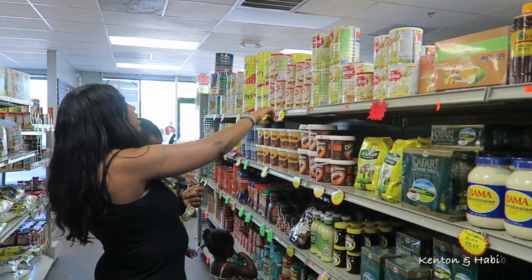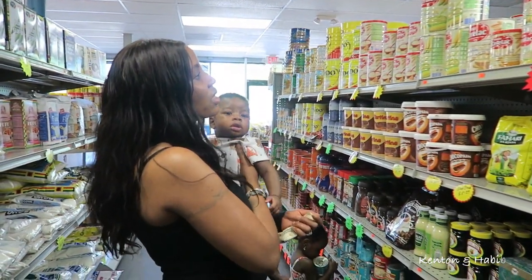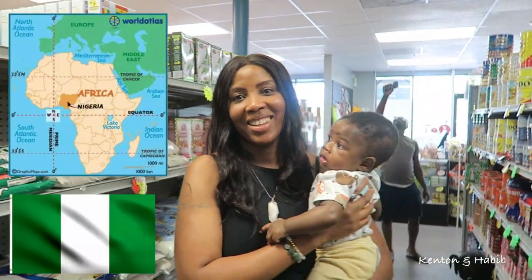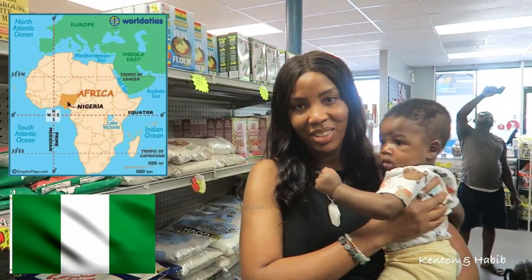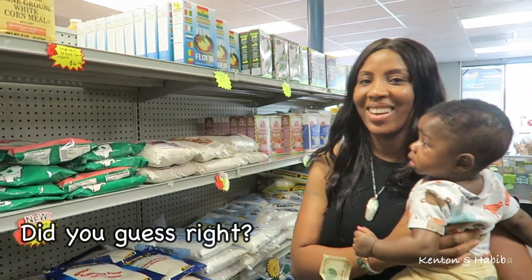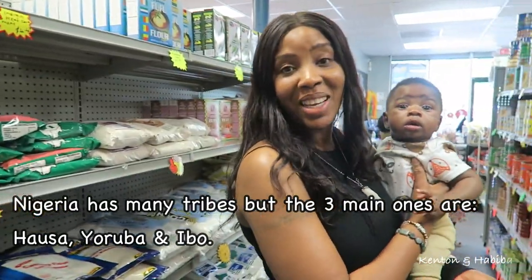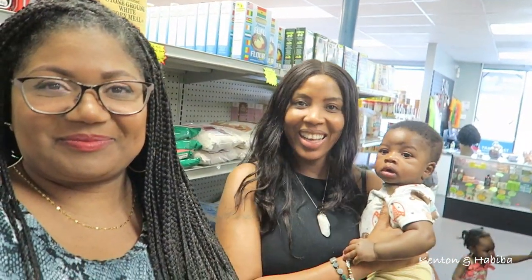We have the mixed fruits and wheat, we have the maize, we have the wheat itself. Now remind people where you're from originally. I'm from Nigeria. Which part? My mom and dad, my grandma - it's kind of mixed. I'm from the northern part and I speak Hausa. I understand a little bit of Yoruba.